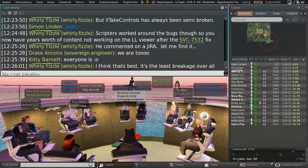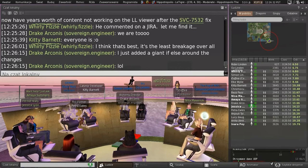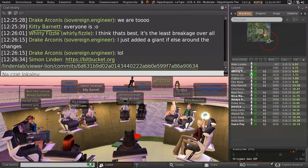Drake, do you have a pointer for what you did there? That is the code change linked to SVC-7532. It's not pretty — obviously — to have a switch somewhere that says work around this bug or not. I have no idea what that command in the UI would look like, but there are a lot of debug settings and menu items and options here and there. So it wouldn't be the first thing we've added that's a little bit hacky.